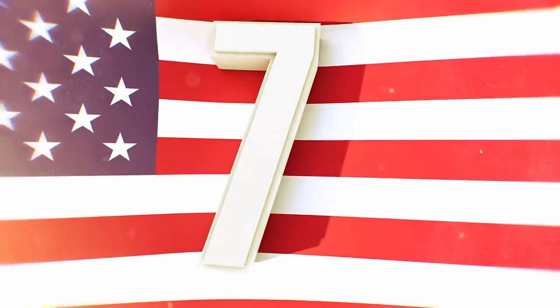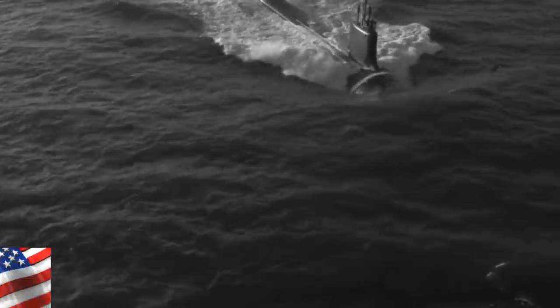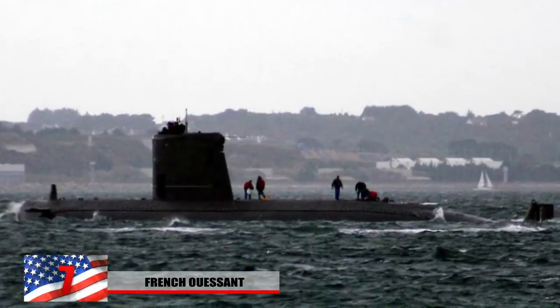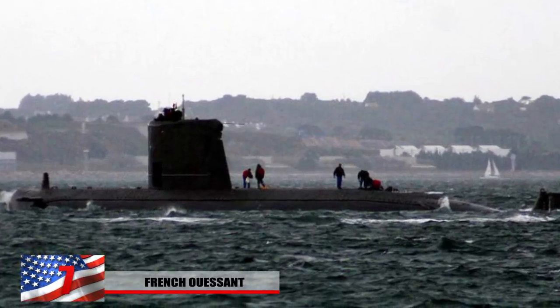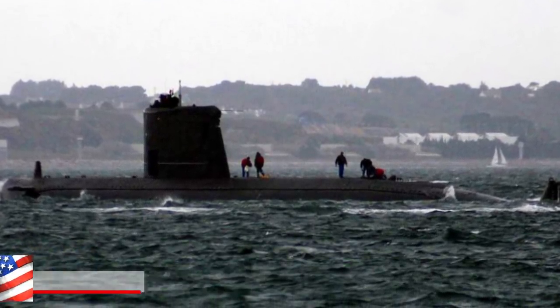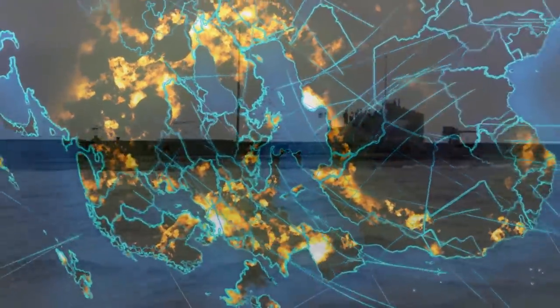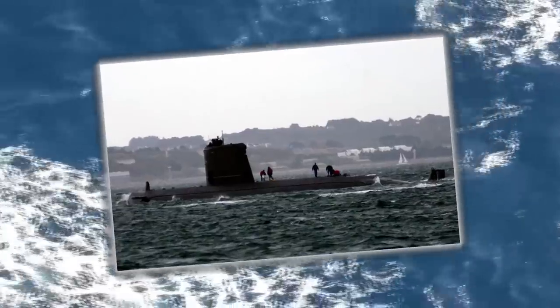Number 7: The French Ouessant. Completed by the French Navy, it was made at the Arsenal de Cherbourg in 1978 and served until 2001. It was part of the Agosta-class diesel-electric fast-attack submarine, ranging in length between 219 and 249 feet. It can fire the SM-39 Exocet anti-ship missile, which cannot be detected until it's only six kilometers away. Although these submarines are no longer used by France, they've been exported to countries like Spain, Pakistan, and Malaysia. This one was utilized as a training vessel for the growing Royal Malaysian Navy.